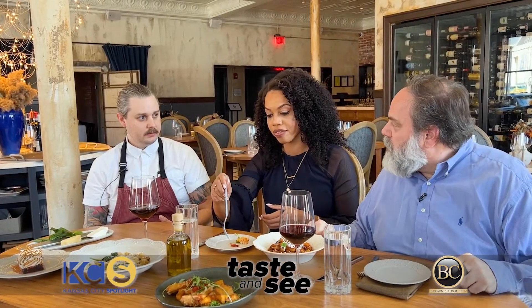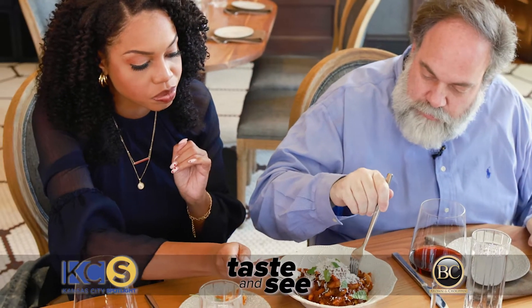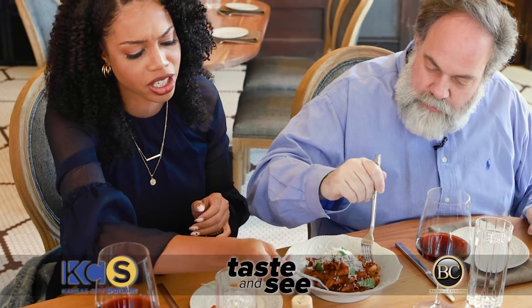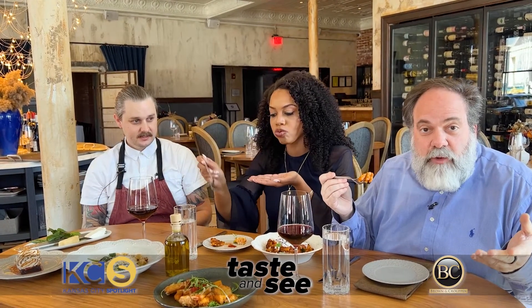I think we move to what we would call a second course — a little pasta course. In front of you, you've got the ricotta cavatelli with lamb sugo. We just stew down some lamb neck and shoulder with tomatoes and a bunch of herbs. It smells amazing. I wish you could smell it from where you are — you're going to have to come here to smell it.